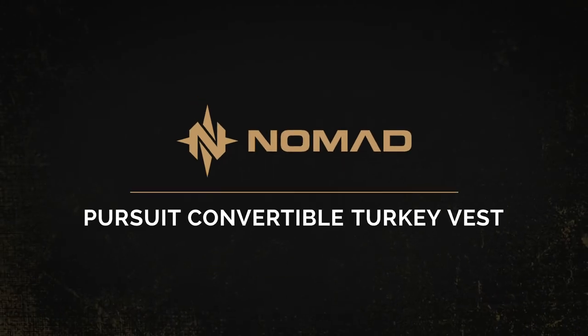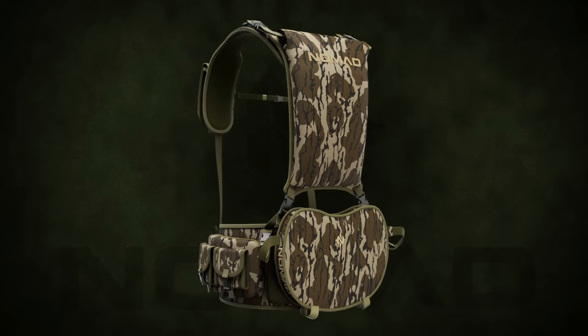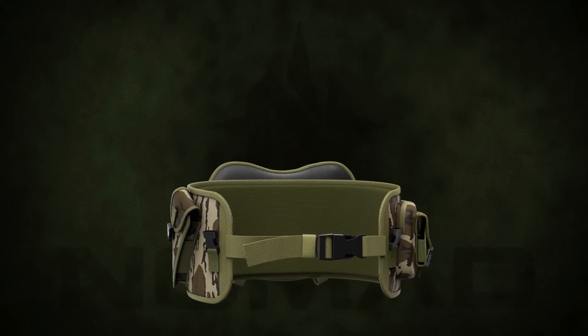The Nomad Pursuit Convertible Turkey Vest is the most versatile turkey vest for a new breed of hunter. This modular vest features a quick detach system to shed unneeded weight for when you and the birds are on the move.